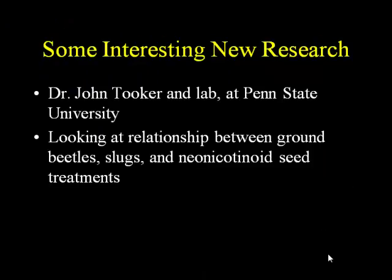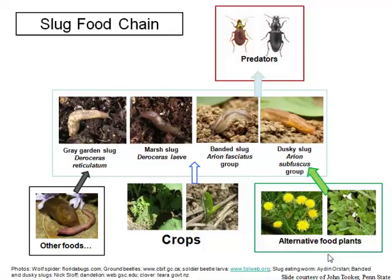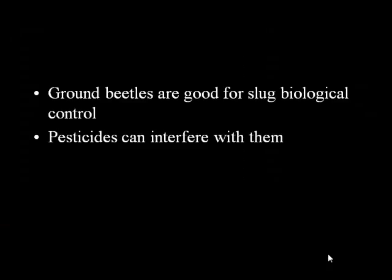I'm going to touch on some interesting new research from John Tooker, an entomologist at Penn State University, looking at the relationship between ground beetles, slugs, and neonicotinoid seed treatments. Ground beetles are very important predators of slugs — these are the lions of the no-till field. The immature form of the beetle doesn't look much like a beetle. Graphs from alfalfa and corn show that the more carabid ground beetles you have, the lower the slug damage. But this research also looks at how pesticides — in particular neonicotinoid seed treatments — can interfere with this positive biological control.